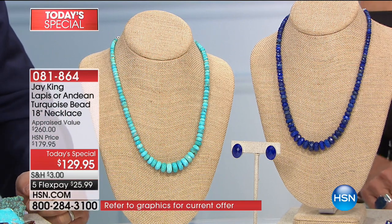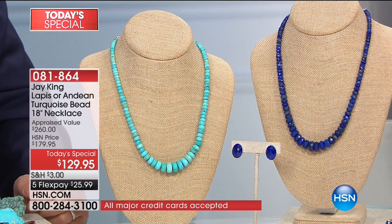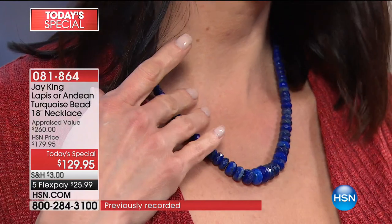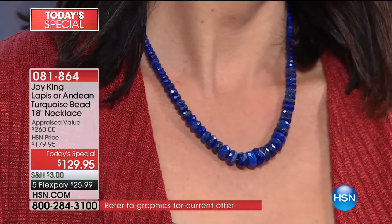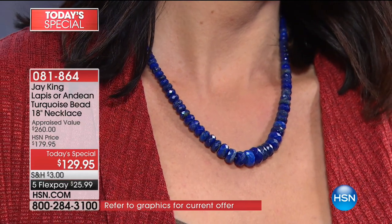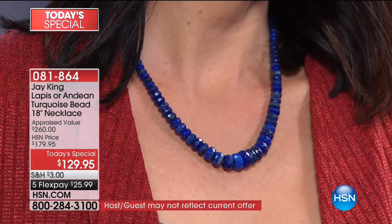We are very fortunate that we have the connections we have. We're able to do these. Our thing is, if we get a great deal, we pass that along to you. But you're not seeing turquoise necklaces in this grade. In all honesty, the same thing with lapis — lapis is getting harder. Lapis is actually more rare than turquoise.